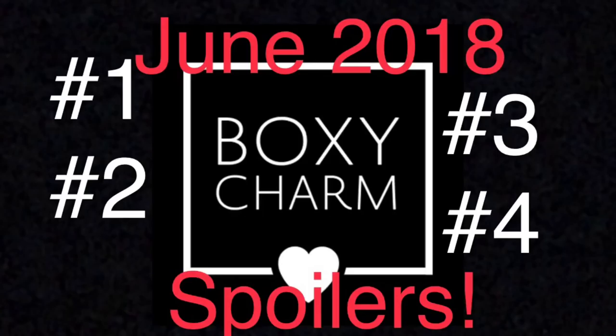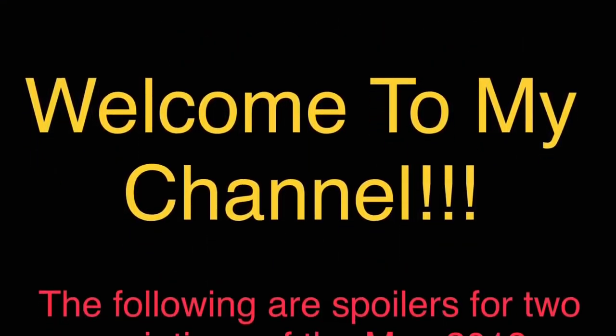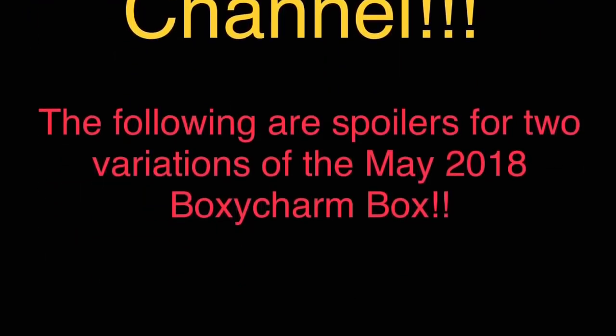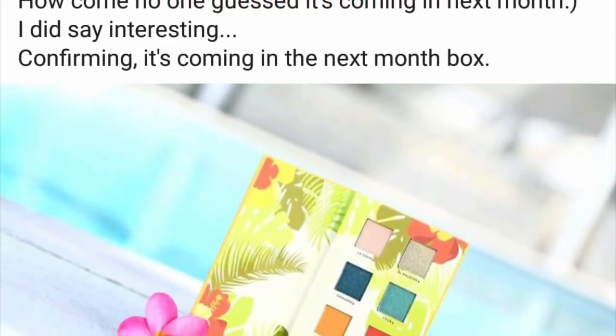Hi guys and welcome back to my channel. I'm coming at you again with another BoxyCharm spoiler for the month of June. Please make sure you hit the subscribe button to join the family and keep up with all the latest BoxyCharm spoilers as they are announced.